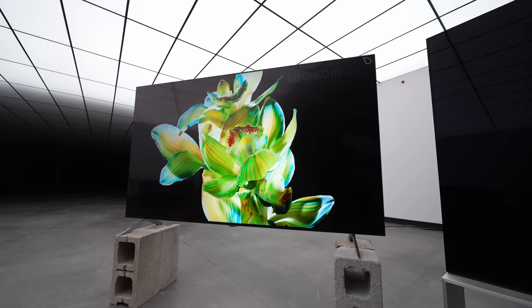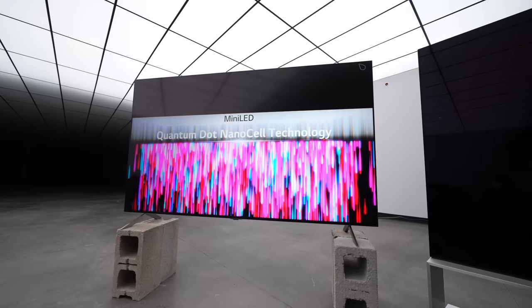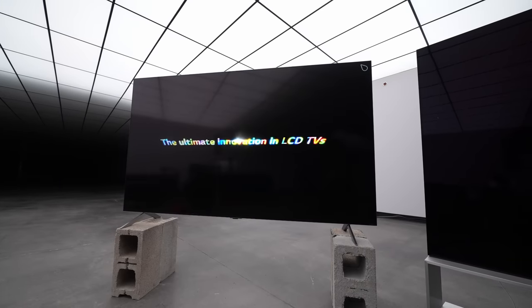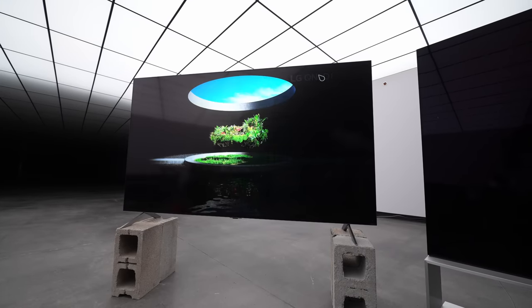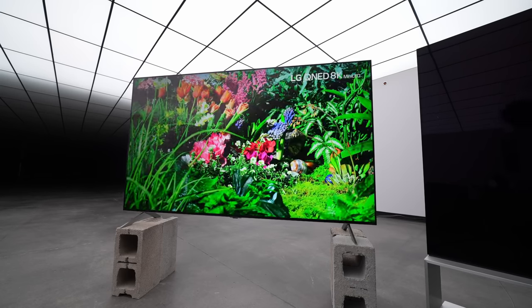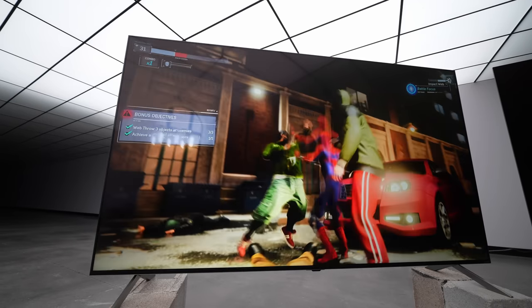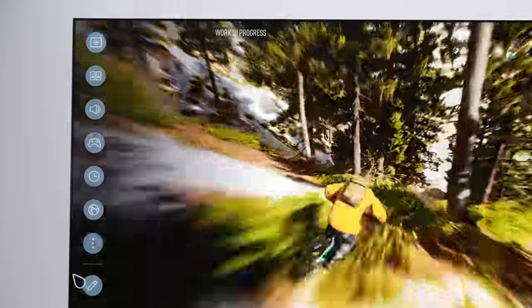This is the 75 QNED99. It features quantum dot nano cell mini LED tech and the latest processor from LG — they call it the A9. That's important when you're talking about a resolution like 8K because there's a lot of scaling that goes on. Obviously you're going to be watching 4K content, and you want the best experience even though the native resolution is beyond most of what you'll be watching. You're future-proofing a little bit. They've also done a lot in game mode, lowering input lag by reducing the amount of processing applied to the image.